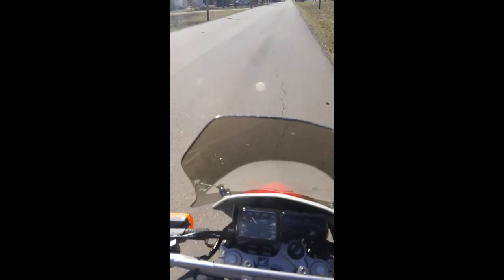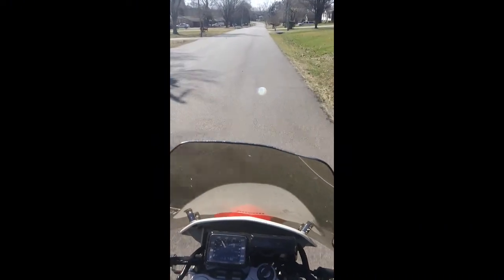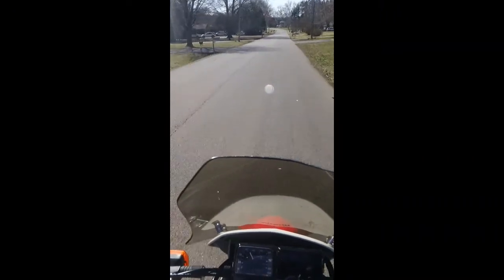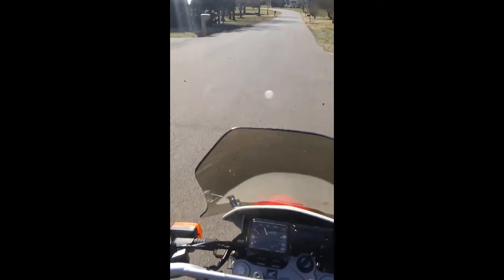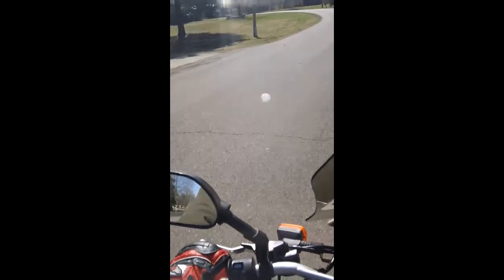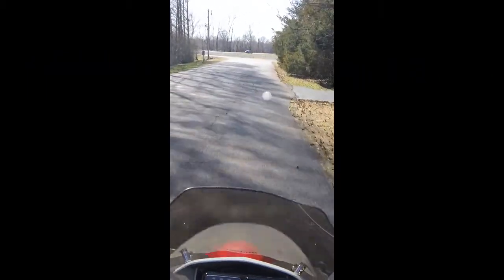This is my very first motovlog. I'm not sure how the sound quality and all that's going to come out, so I think it's acceptable. You'll be watching this. 1,575 miles on the bike — it had about 400 miles on it when I bought it.